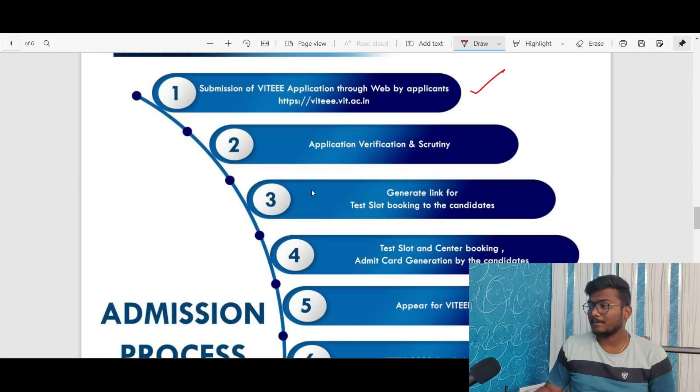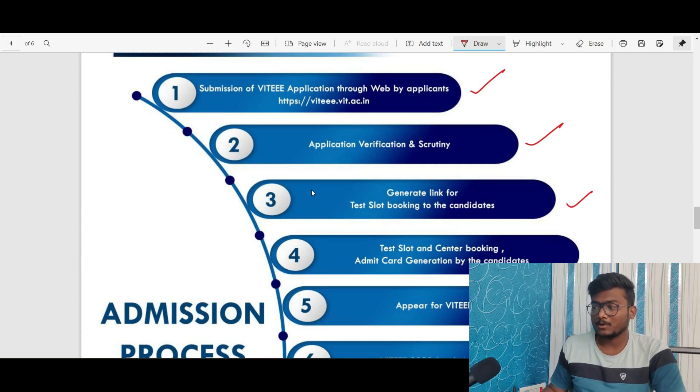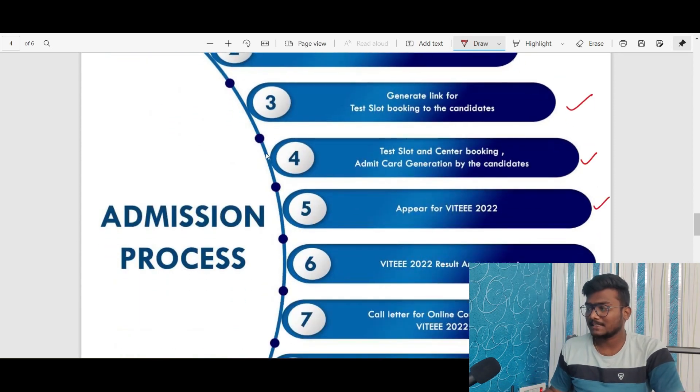The second step is application verification, scrutiny, and generating a link for test slot booking for candidates. Once you submit the application, they will verify and scrutinize your form, and after some days you will get your test slot booking details. This exam will be held at a test center — not from home. Last year they conducted it from home, but many people copied the exam, which may be the reason for moving it to centers. The steps then continue: test slot and center booking, admit card generation, the exam itself, result announcement, and online counseling based on your rank.